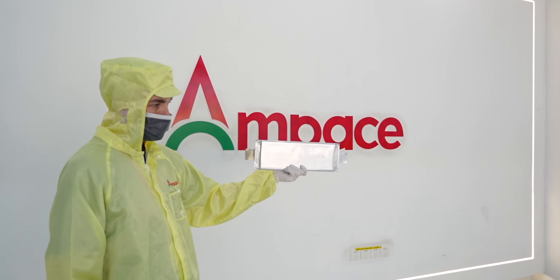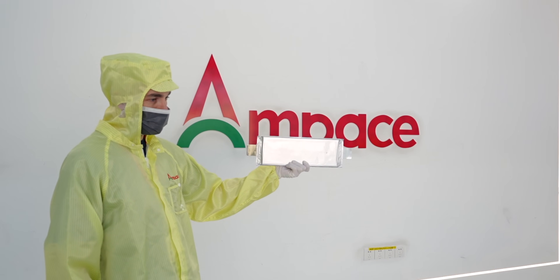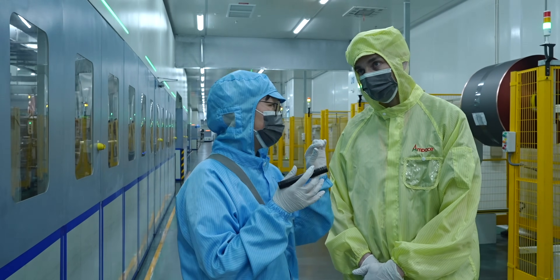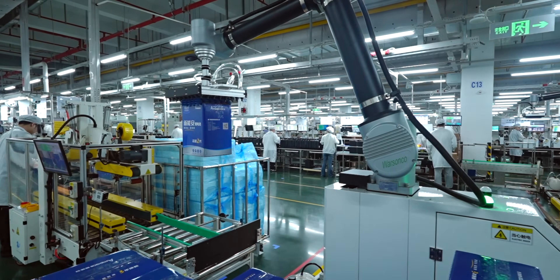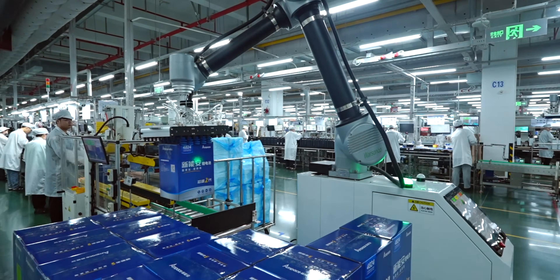Ampest don't just create portable power stations — they actually partner with some of the biggest brands in the world, brands you will definitely have used in your day-to-day life. You could almost say that Ampest are starting to power the world, and they have invited me behind the scenes here to tour their factory and see the creation of the cell, all the safety precautions they take while creating the batteries, and then finally see that cell go into a final product.